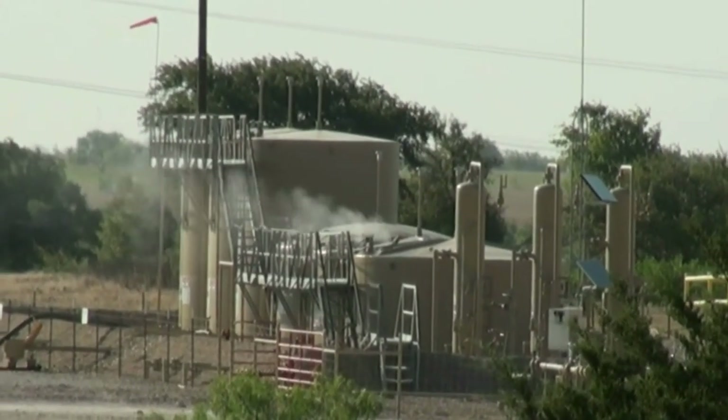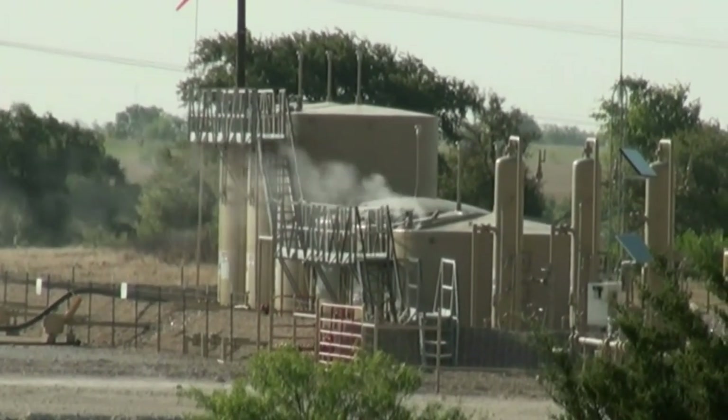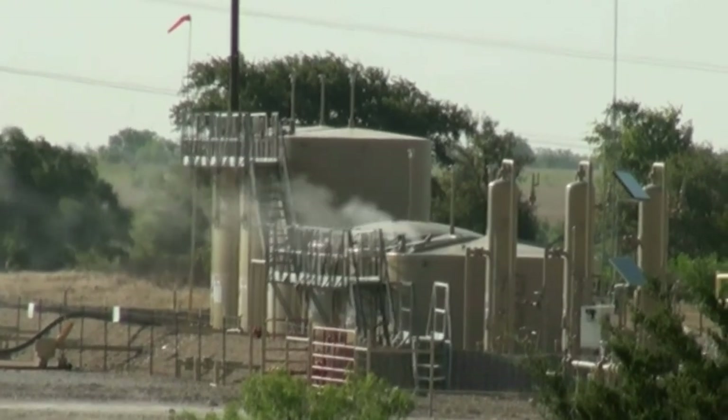If any of you have been to the community of Dish, you smell it, you taste it — you're being exposed. You're inhaling it, and when it touches your skin, you're absorbing it.